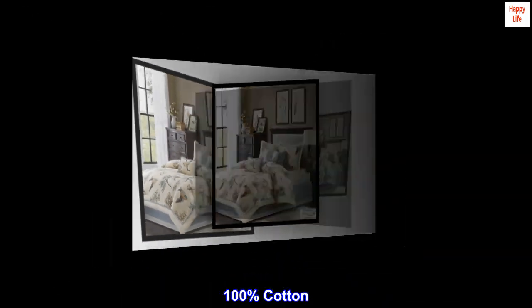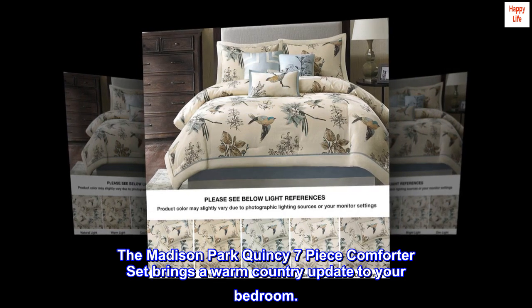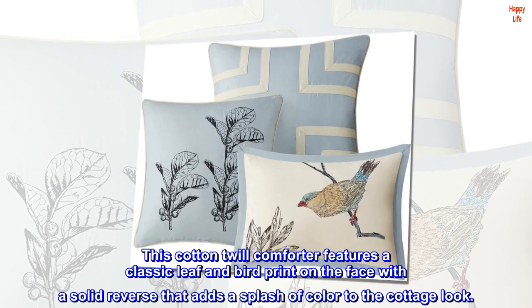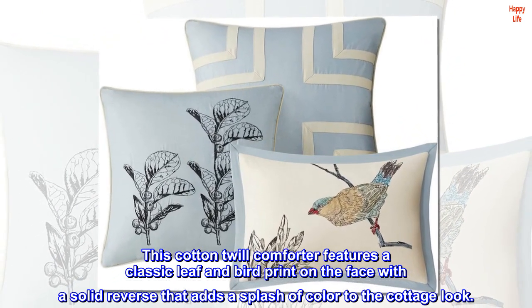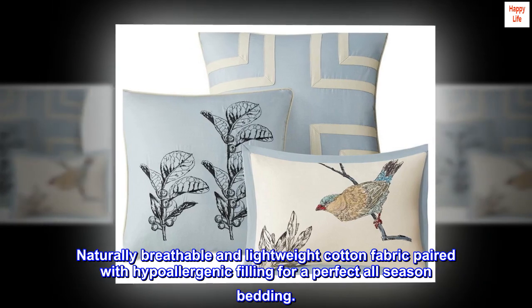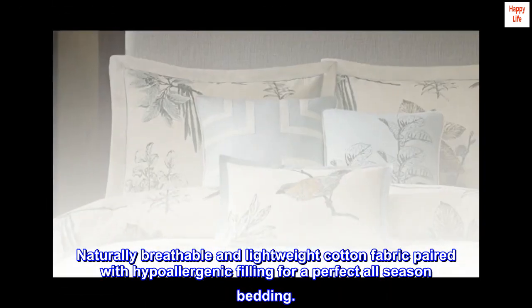100% cotton. Imported. The Madison Park Quincy seven-piece comforter set brings a warm country update to your bedroom. This cotton twill comforter features a classic leaf and bird print on the face with a solid reverse that adds a splash of color to the cottage look. Naturally breathable and lightweight cotton fabric paired with hypoallergenic filling for a perfect all-season bedding.